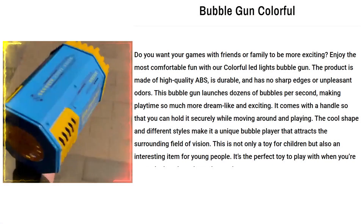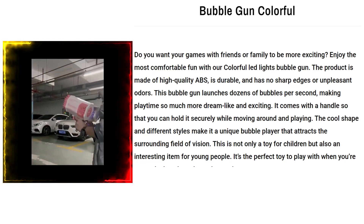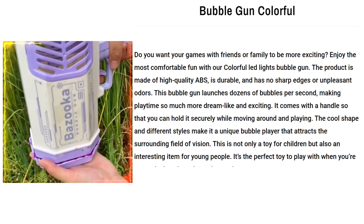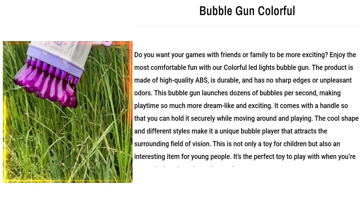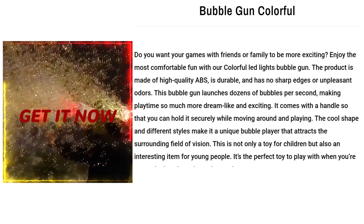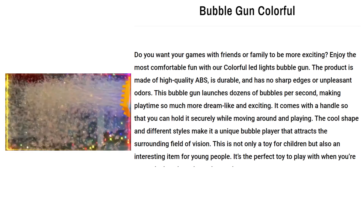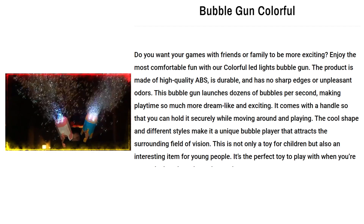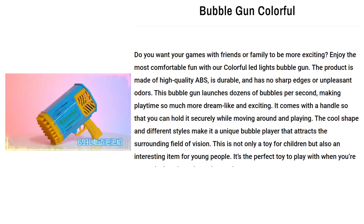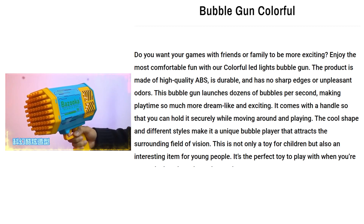Our next product is Bubble Gun Colorful. Do you want your games with friends or family to be more exciting? Enjoy the most comfortable fun with our Colorful LED Lights Bubble Gun. The product is made of high-quality ABS, is durable, and has no sharp edges or unpleasant odors. This bubble gun launches dozens of bubbles per second, making playtime so much more dreamlike and exciting. It comes with a handle so that you can hold it securely while moving around and playing. The cool shape and different styles make it a unique bubble player. This is not only a toy for children but also an interesting item for young people. It's the perfect toy to play with when you're out at the beach, park, garden, and more.